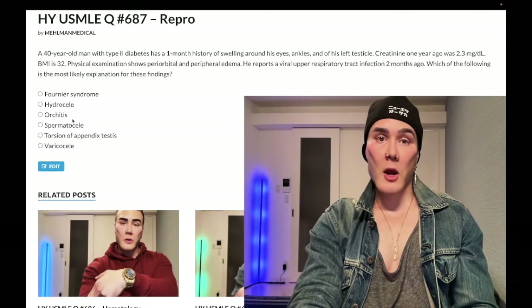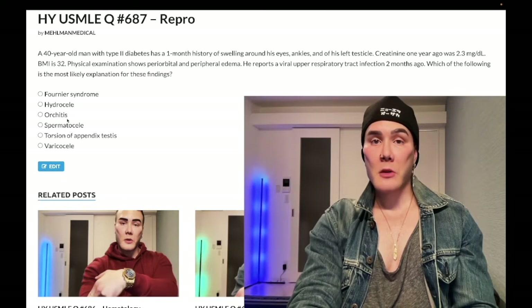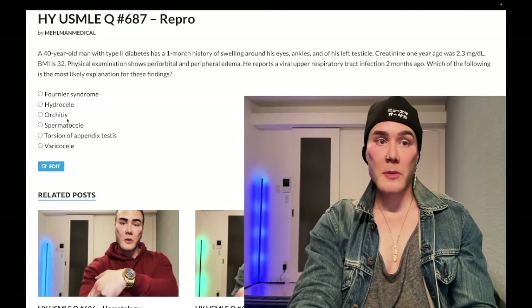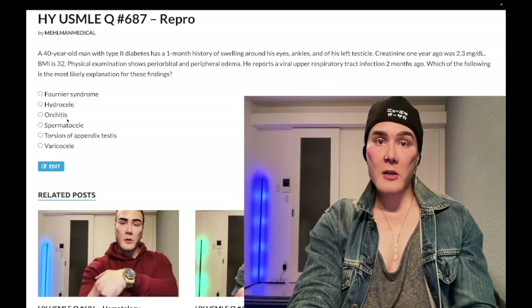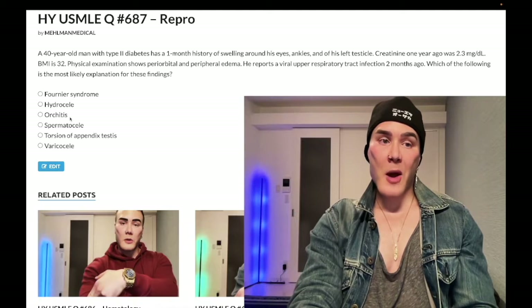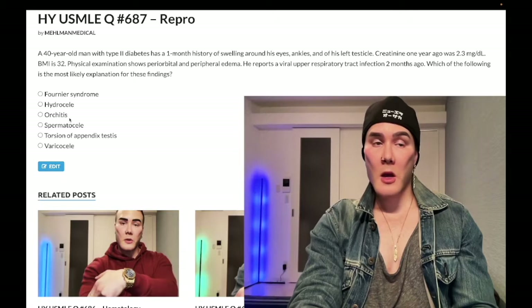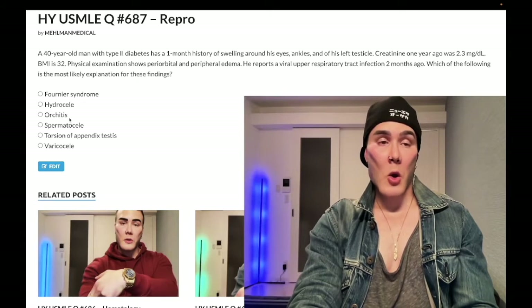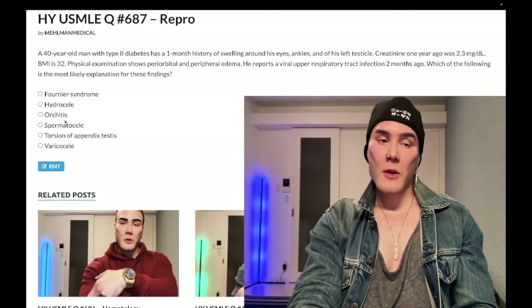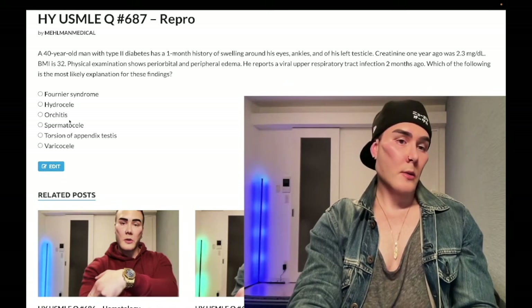Choice C: Orchitis — wrong answer. This is inflammation of a testis. For USMLE purposes, this is going to be mumps, which is a paramyxovirus — paramyxoviridae includes mumps, measles, and RSV. Mumps causes parotitis, orchitis, and meningitis. Orchitis can be bacterial, but for USMLE it's essentially just mumps. Wrong answer.